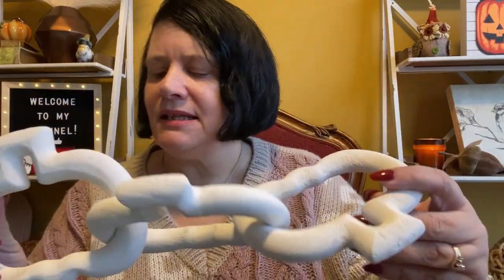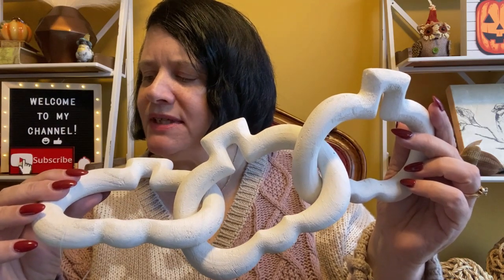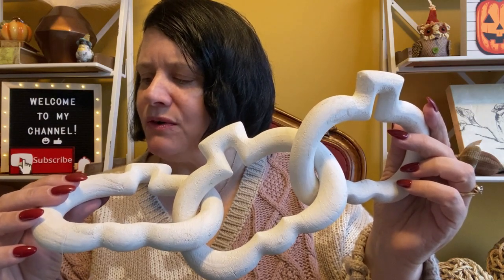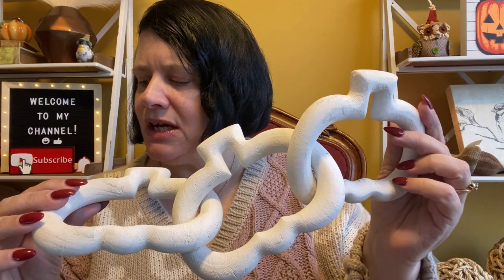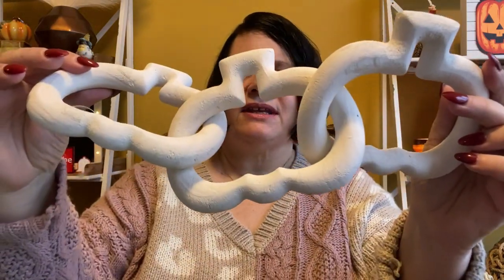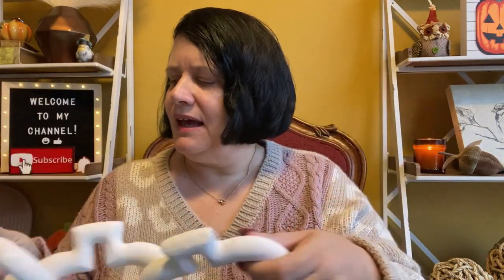Next up is the pumpkin links. The card says links of all kinds are currently in vogue, and these charming pumpkin links are no exception. Whether you receive the rust or ivory variations, they promise to infuse your fall decor with dynamic movement and delightful texture. You can artfully drape them on a stack of books or incorporate them into your rustic lantern arrangement. It looks like I got the ivory ones — retail value is $25.